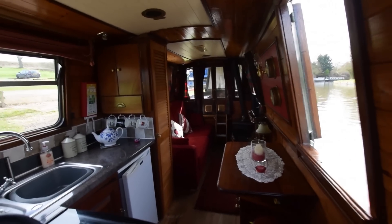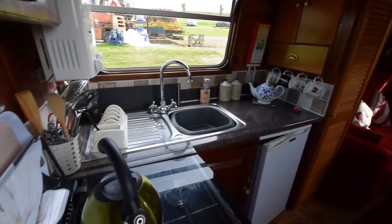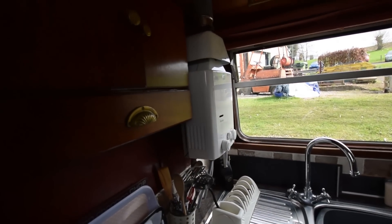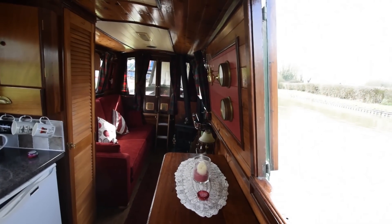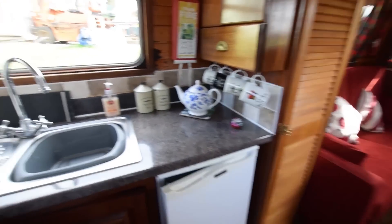Down through into the galley. It's an L-shaped arrangement and there's the instant gas water heater — very useful. You just turn it on and you have instant hot water, no need to wait for anything to heat up.